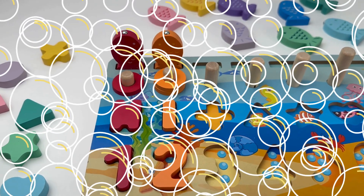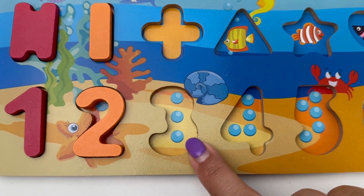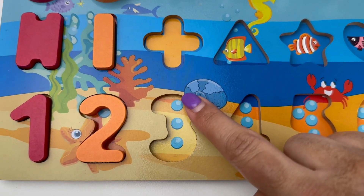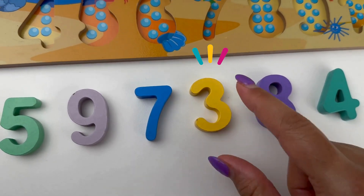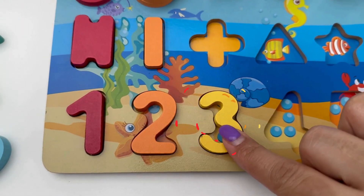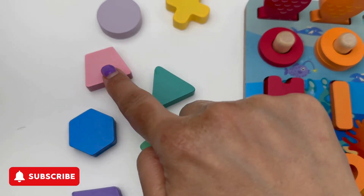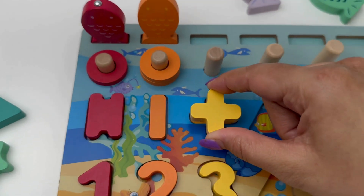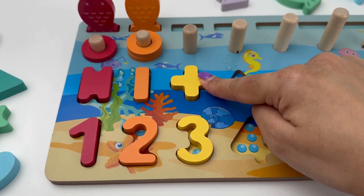Good job! We've got three pearls here. Let's count together: one, two and three. Let's look for number three. There it is — yellow. Which yellow shape goes with number three? The plus sign. Plus means more, like two plus one equals three.